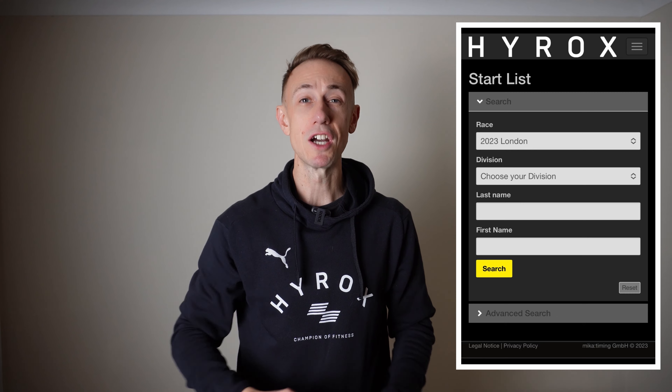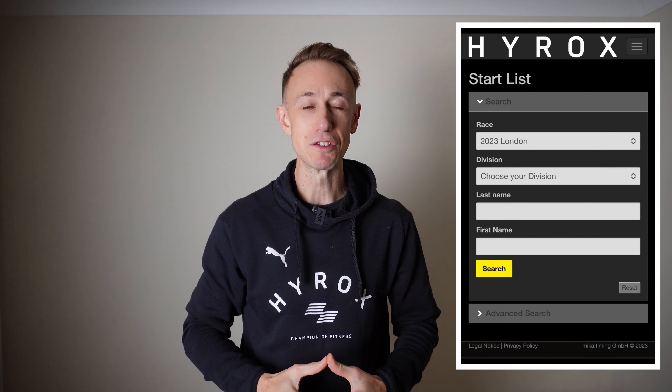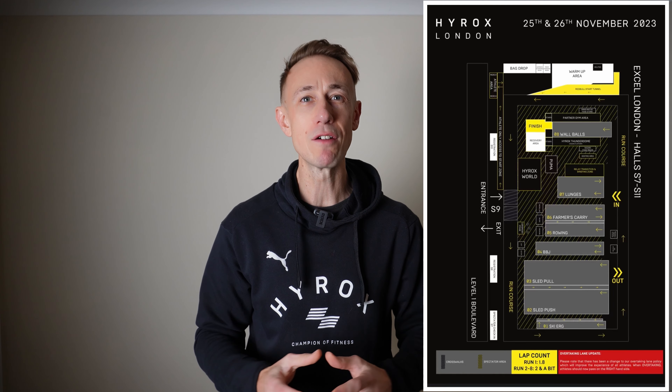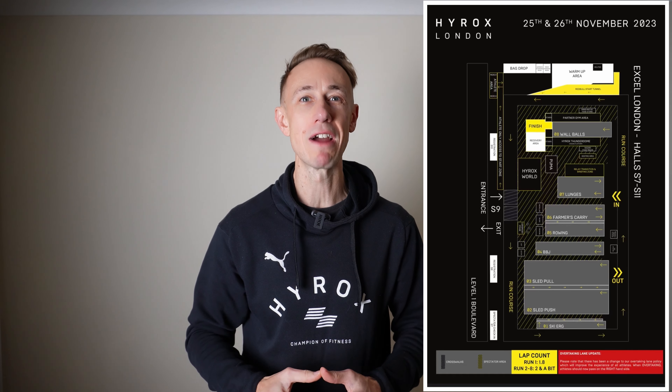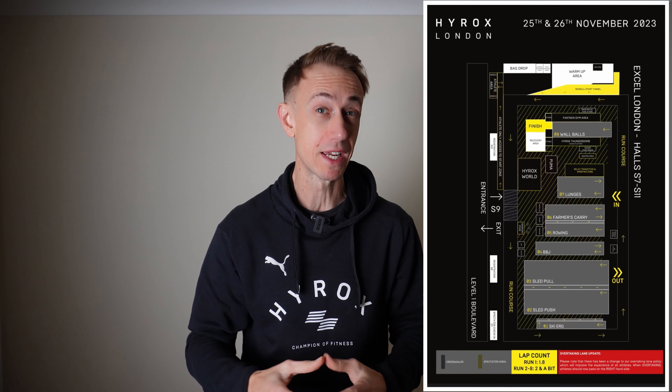To grab your exact start timings, use the first link in the video description. The London XL venue layout has each of the exercise stations positioned in sequential order in the center of the running track, and you'll complete 1.8 laps of the running course for your first one kilometer split and two and a bit laps for the remaining one kilometer split runs.